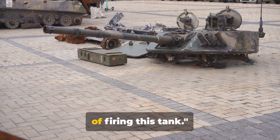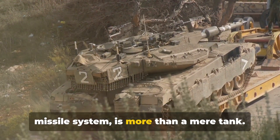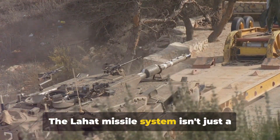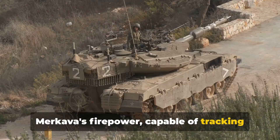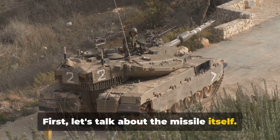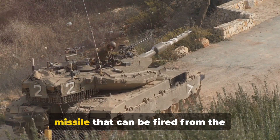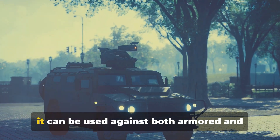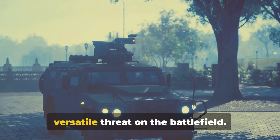Now we'll walk you through the process of firing this tank. The Merkava, with its unique Lahat missile system, is more than a mere tank — it's a technological marvel, a perfect blend of power and precision. The Lahat missile system is the heart of the Merkava's firepower. The Lahat, which stands for Laser Homing Attack or Laser Homing Anti-Tank, is a missile fired from the Merkava's smoothbore gun. It's a multipurpose missile, capable of engaging both armored and unarmored targets, making the Merkava a versatile threat on the battlefield.